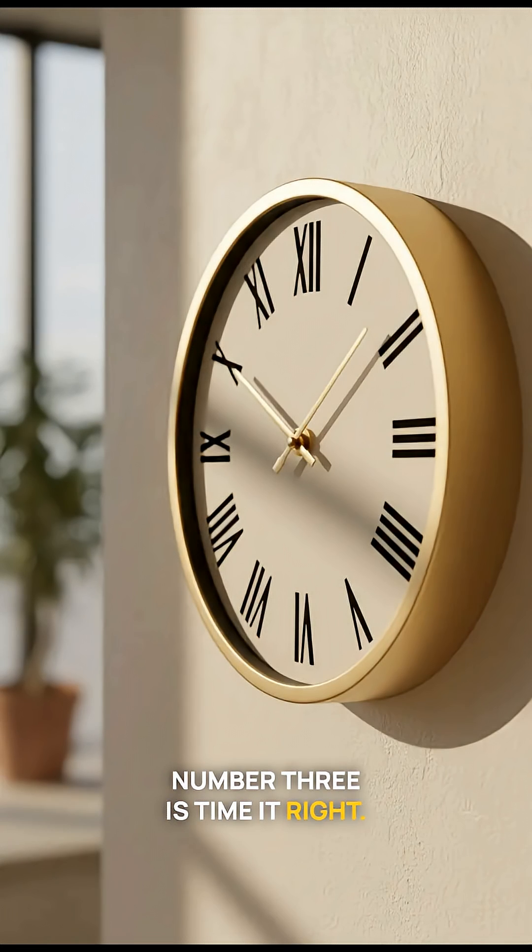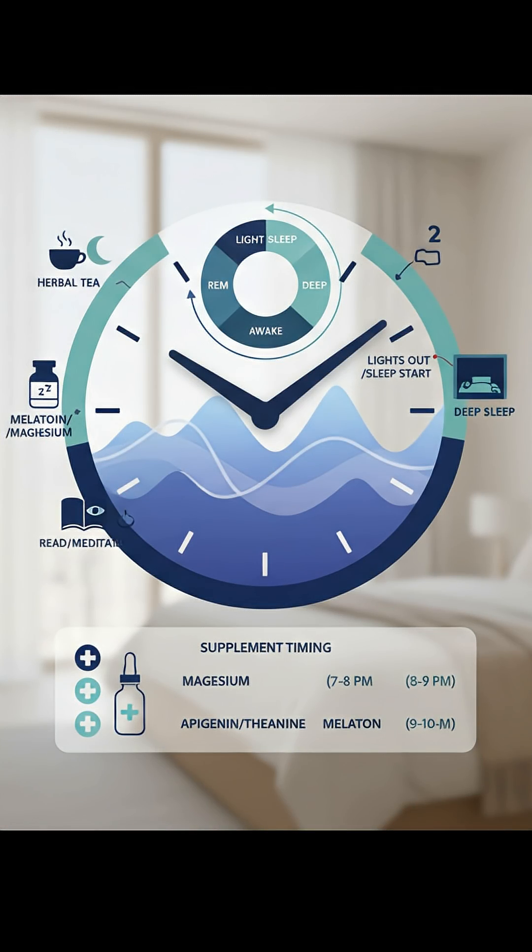Number three is to time it right. You want to take it one to three hours before bed, not right at bedtime. A 2024 meta-analysis found that three hours before bed was the optimal time to take melatonin.